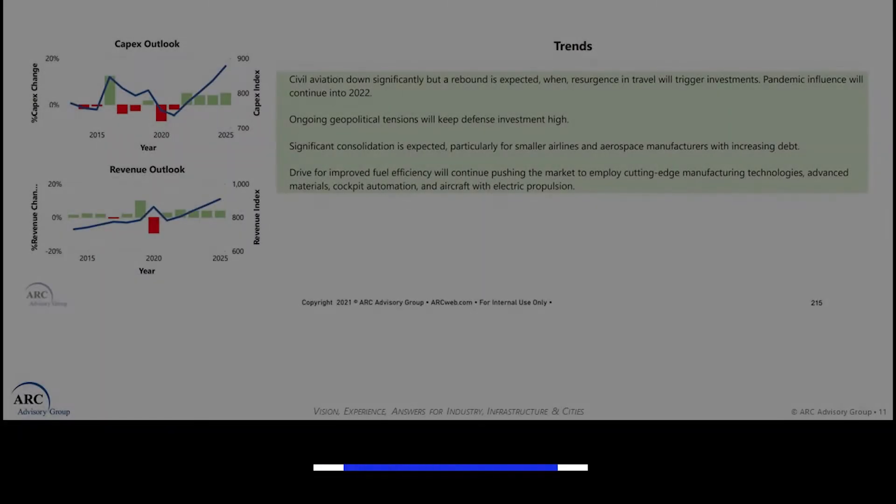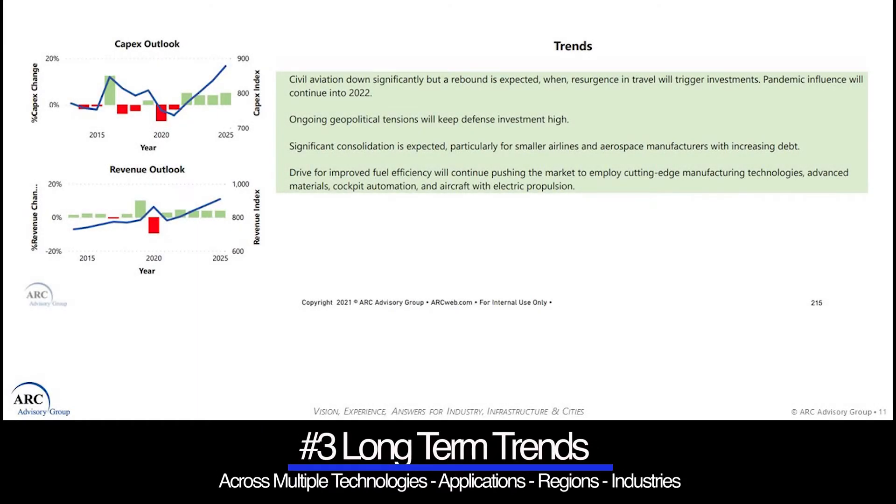Number three, long-term trends are described regarding actual historical growth and expected growth across multiple technologies, applications, regions, and industries.